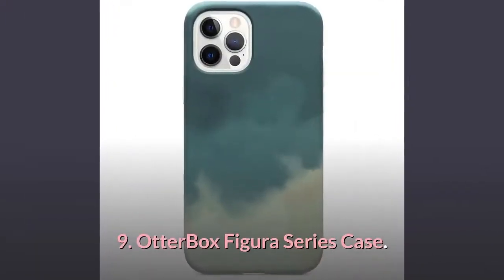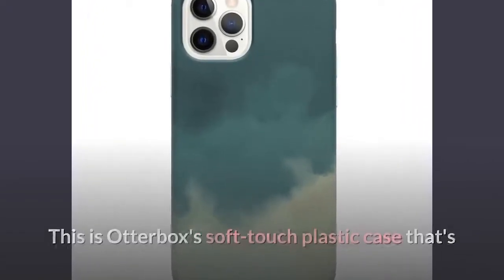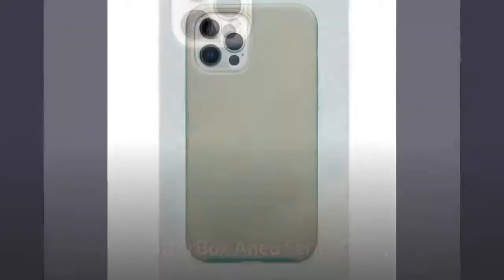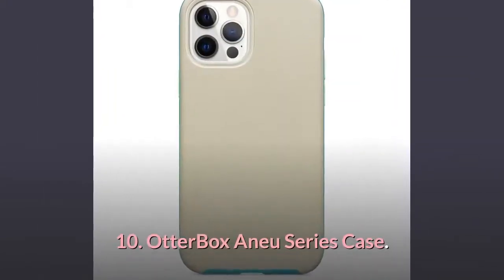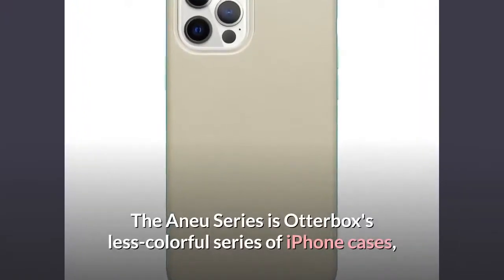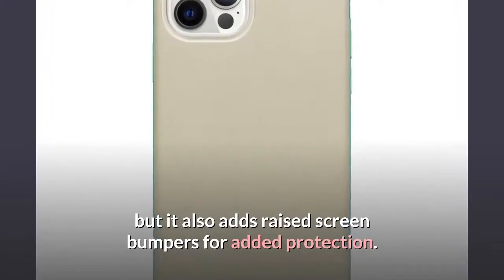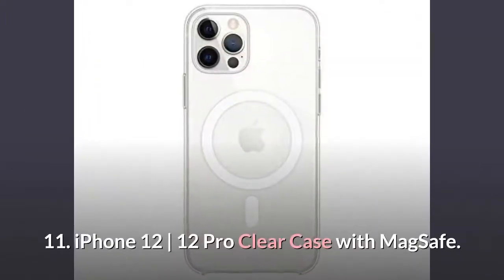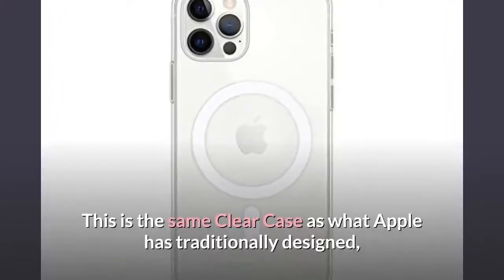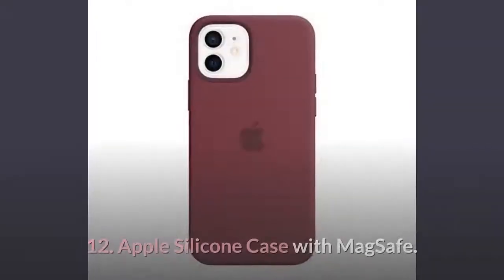Number 9: OtterBox Figura Series Case. This is OtterBox's soft-touch plastic case, available in several different watercolor-inspired designs. Number 10: OtterBox Anae Series Case. The Anae Series is OtterBox's less colorful series of iPhone cases, but it also adds raised screen bumpers for added protection. Number 11: iPhone 12 Pro Clear Case with MagSafe. This is the same clear case as what Apple has traditionally designed, meant to show off the color of your iPhone.